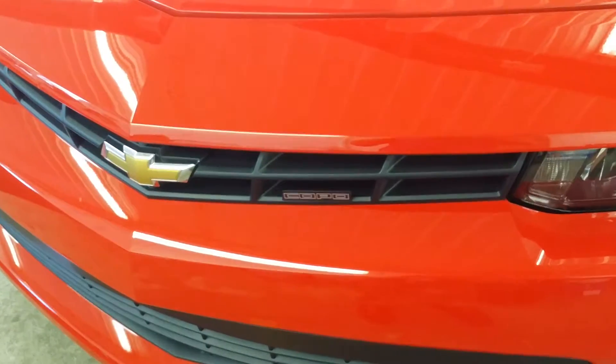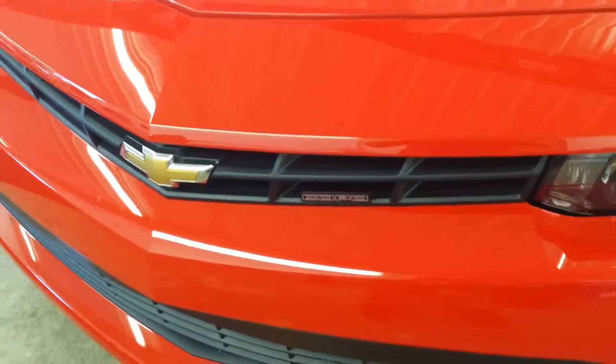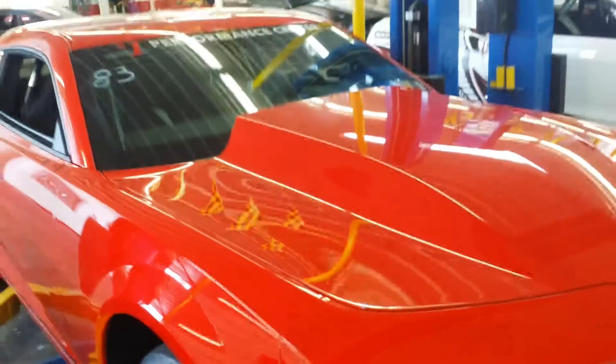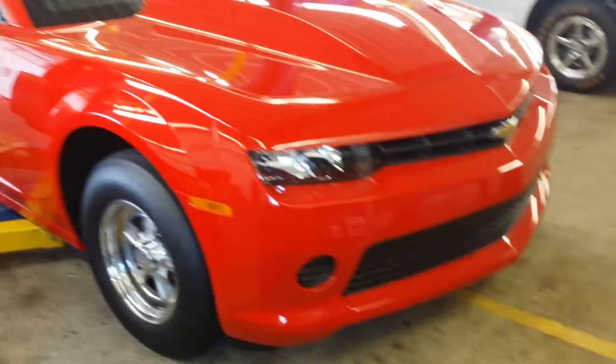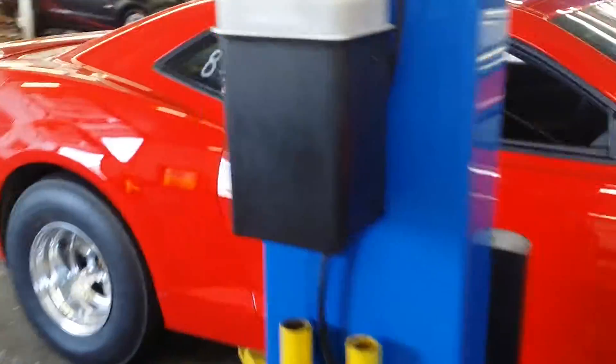Over at the detail shop, just thought I'd stop in and see what we're working on here today. And this here is a Chevy Camaro COPO. Boy, that thing is beautiful. I understand it has like 1,500 horse in it.